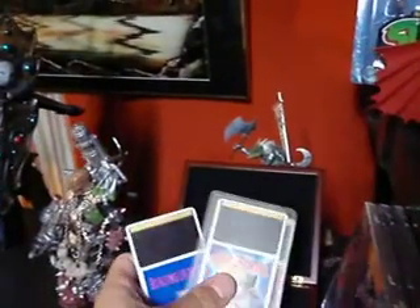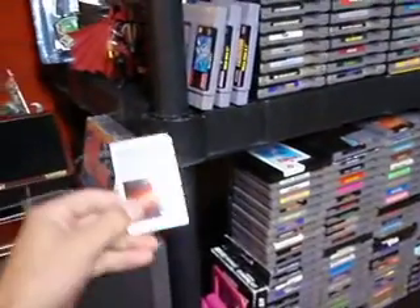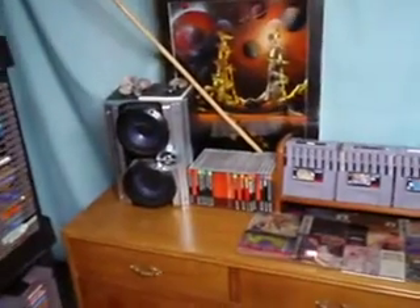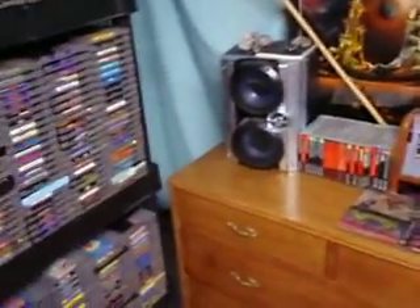Here are a couple more of my Q cards. I've only got six games with the Q cards — Bomberman, Air Zonk, Bomberman 93, and a couple of Time Cruise. Only a couple of them are in cards. Most of my games, as I've shown before, are in the actual CD cases.